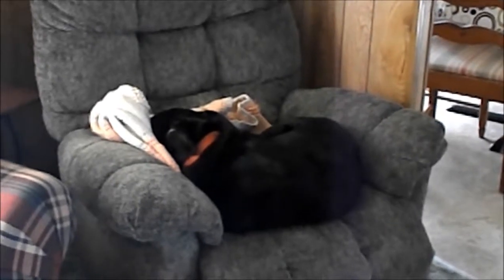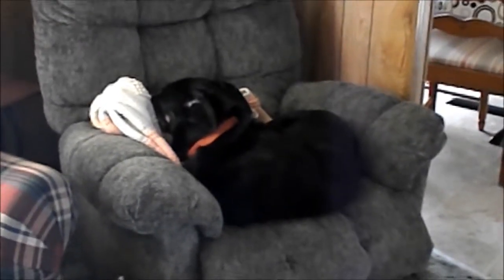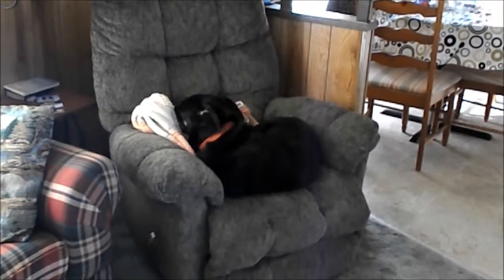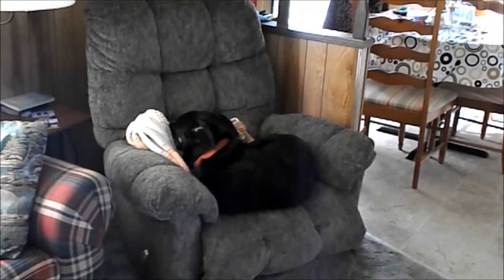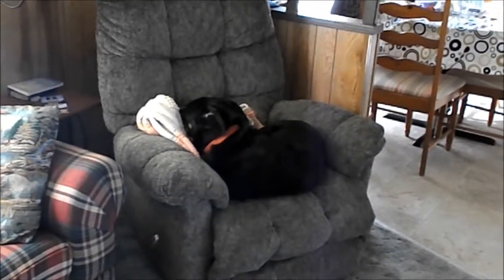Look at how cute he is. He never lays on the recliner, so I have to get this on camera.